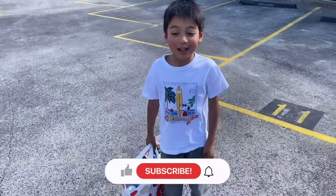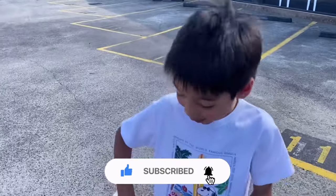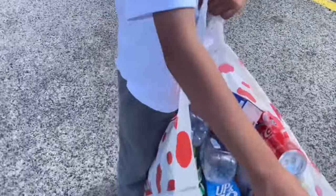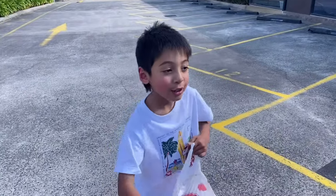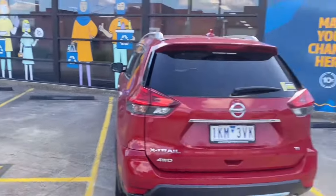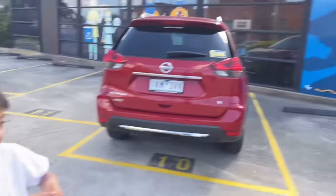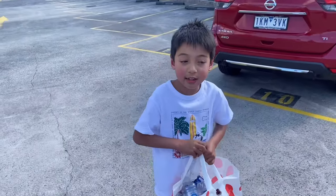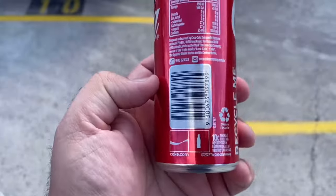Hi guys, welcome back to A4 by Alex. Today we've got a bag and you can see this is rubbish, but it's not just rubbish. There's this place here — Victoria Container Deposits. There are bottles you can collect to recycle, and you give it to something like this and then they'll give you 10 cents.